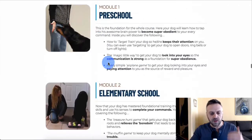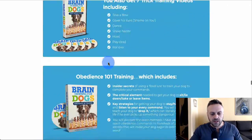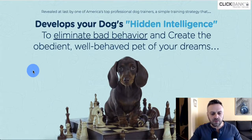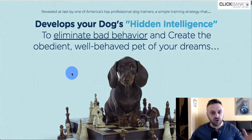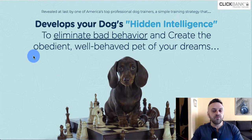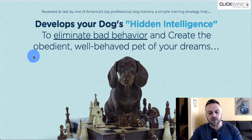They list all the modules, and this is not an expensive course. It's for somebody who has a dog that isn't obedient — the goal is to eliminate bad behavior and create an obedient, well-behaved pet. There are shows in the US and UK about disobedient dogs, and it's a big deal because a disobedient dog really affects the lifestyle of you and your family.